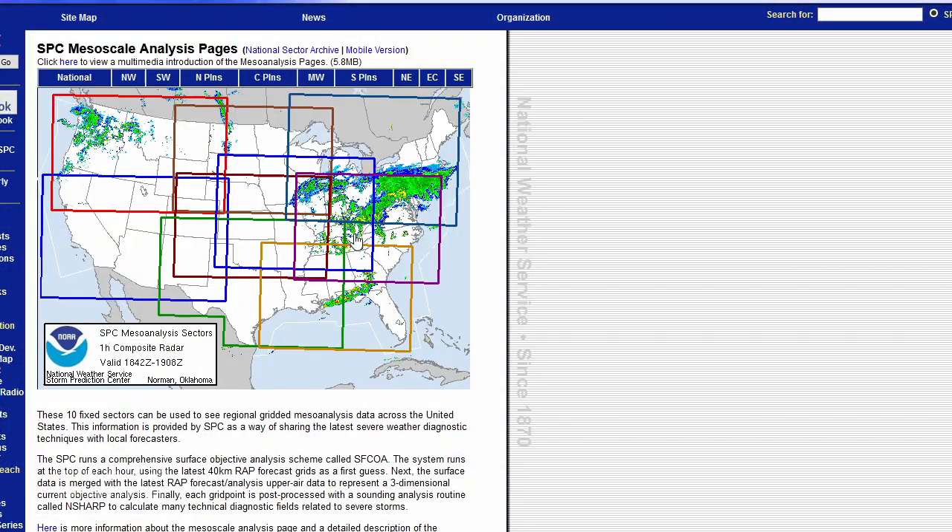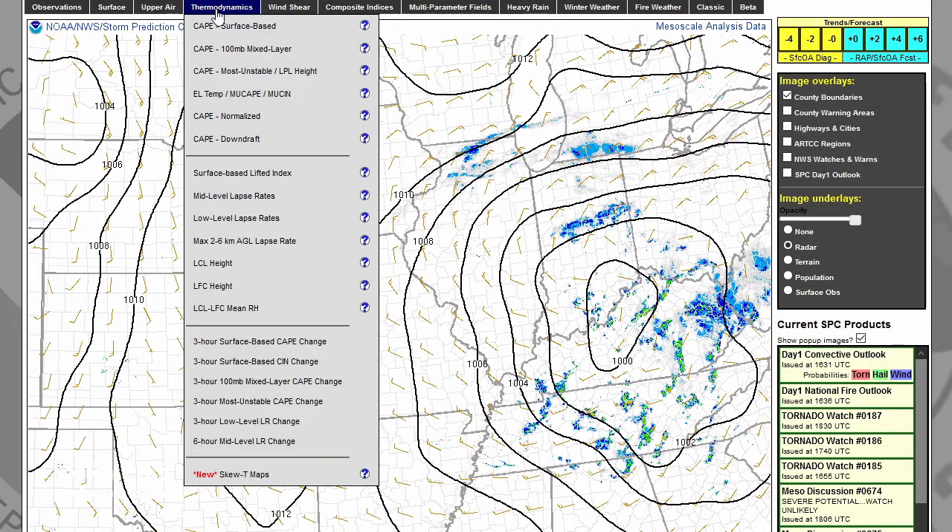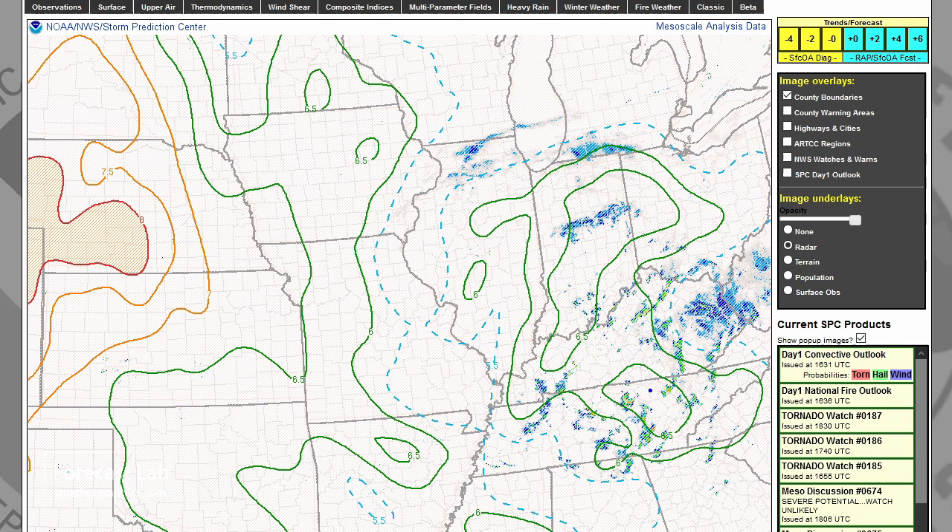Ahead of that cold air advection, the cold-core system has very steep lapse rates in the mid-levels and we can see numerous anvils. The SPC meso analysis graphics can sort that out — going to thermodynamics and mid-level lapse rates, we can see a center north of Chattanooga and another axis from east of Paducah through Evansville up to around Fort Wayne and South Bend.